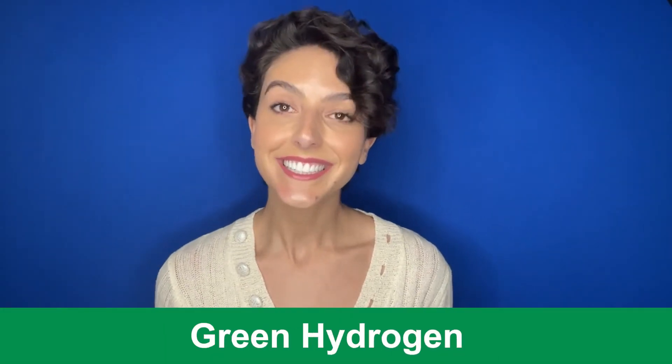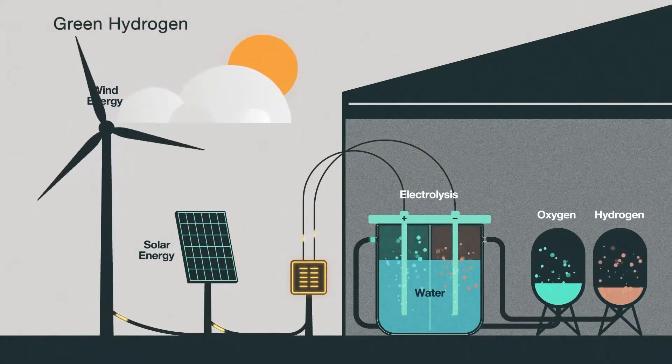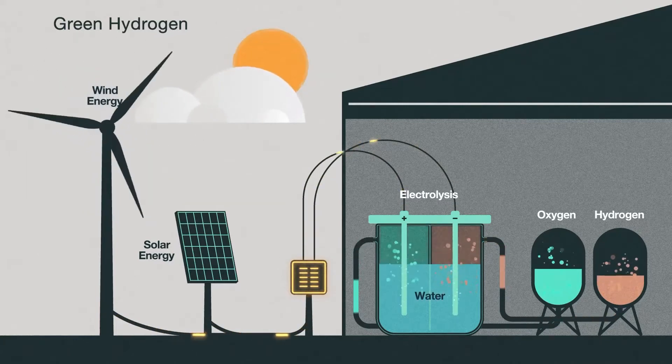Up next is green hydrogen — the clue is in the title. This is the one we should really aim for. Green hydrogen is produced through an electrochemical reaction which splits water into its two components: hydrogen and oxygen. The key is that the electrolyzers are powered by renewable energy sources, thereby producing hydrogen with zero carbon dioxide emissions during the process.